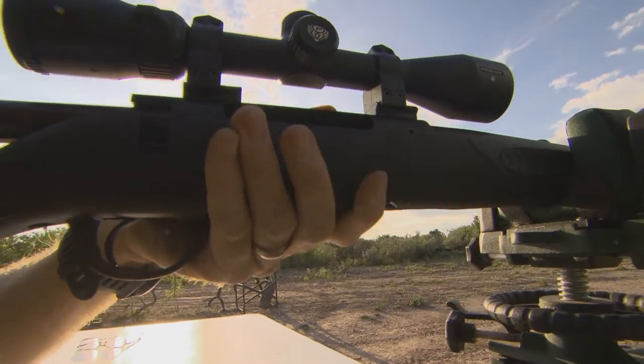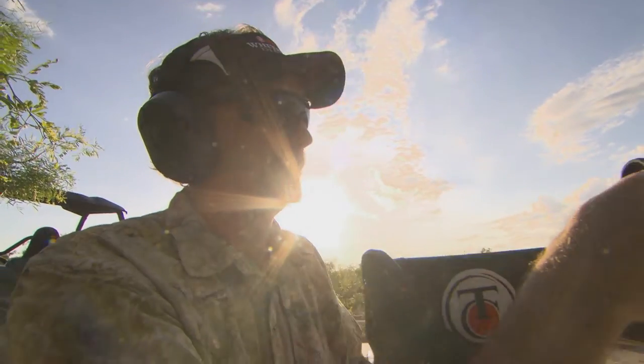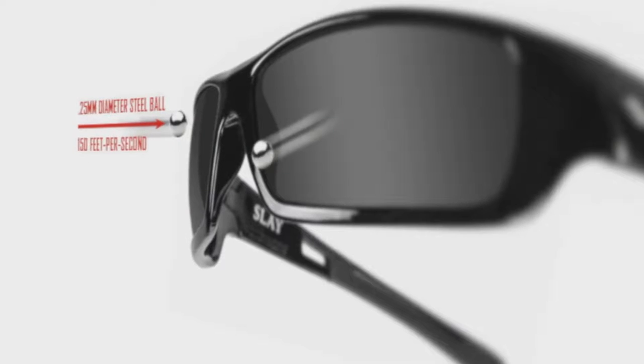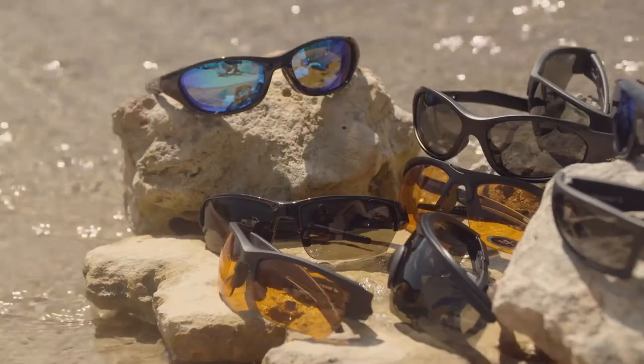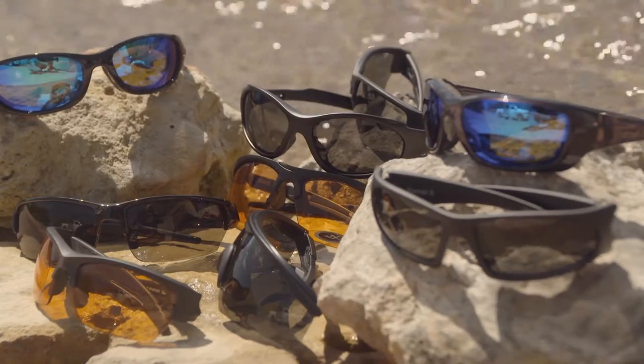When it comes to hunting and shooting, no amount of protection is too much. Wiley X products are put through rigorous testing in order to be certified. The ballistic standard requires that both frame and lens must withstand a 25-millimeter diameter steel ball fired at 150 feet per second. They are the only premium performance manufacturer of hunting and shooting eyewear whose entire line is ANSI rated.